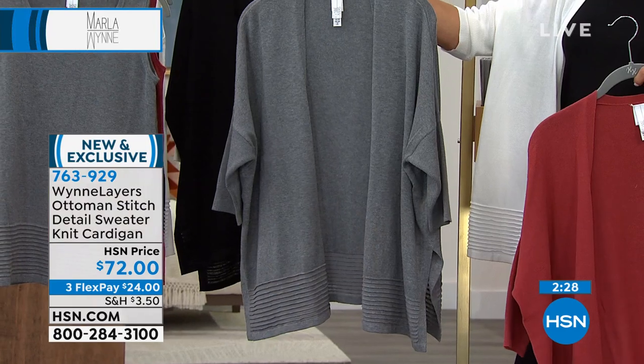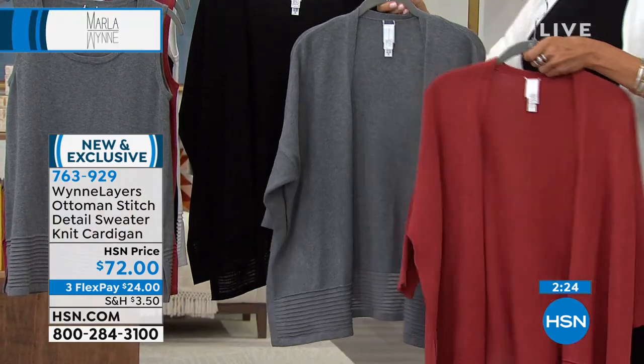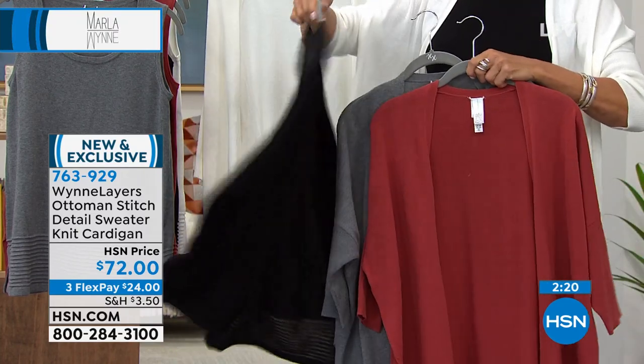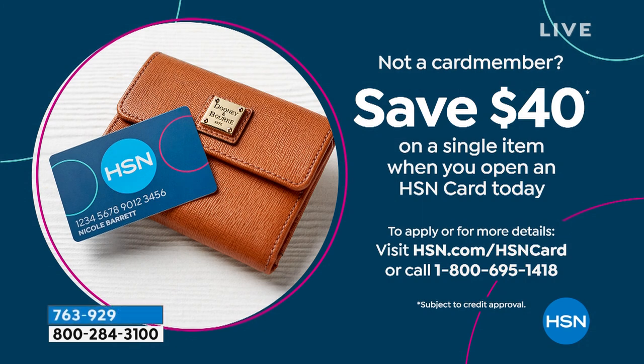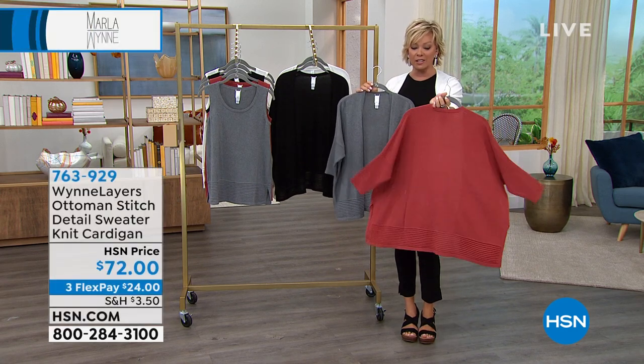Don't forget about the flex payment. You can add a fourth flex if you have an HSN card, and if you don't, you can take $40 off your first purchase when you call for that card and get approved tonight. This is a wonderful time to do that $40 savings. This cardigan is one of my favorites and now very limited, especially in the Marsala color.